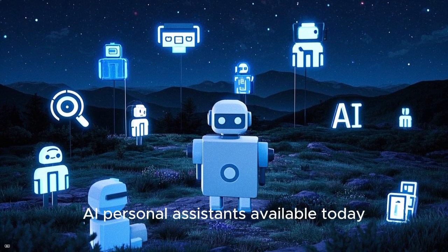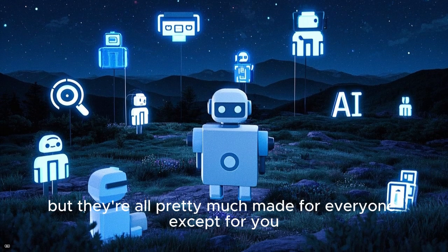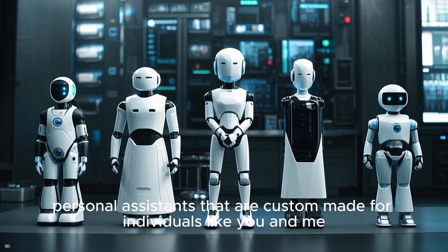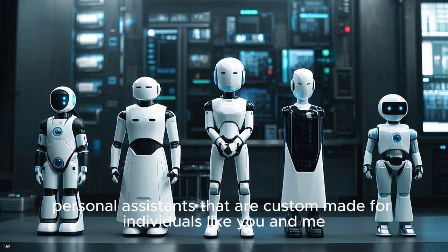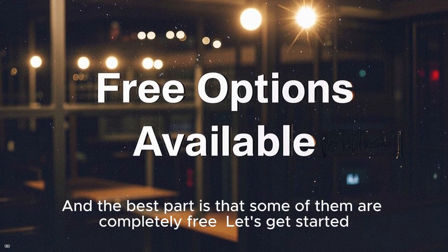There are many great AI personal assistants available today, but they're all pretty much made for everyone except for you. So today I'll show you the top 5 AI personal assistants that are custom made for individuals like you and me. And the best part is that some of them are completely free. Let's get started.